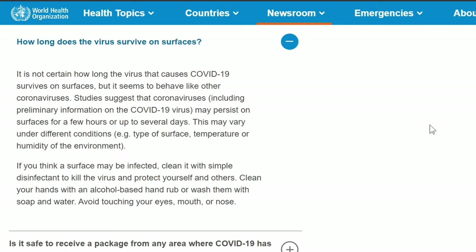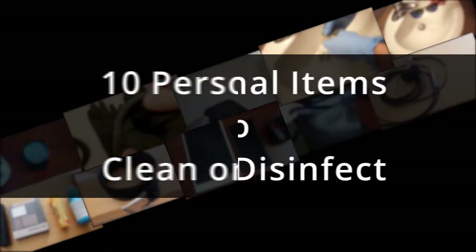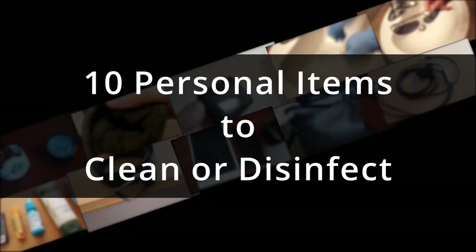This is because studies suggest that the novel coronavirus seems to behave like other coronaviruses and may be viable on many surfaces from a few hours to several days. Watch on to see the 10 personal items you forgot to clean or disinfect.